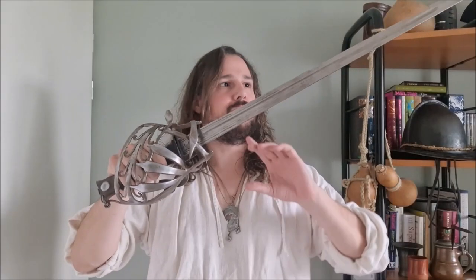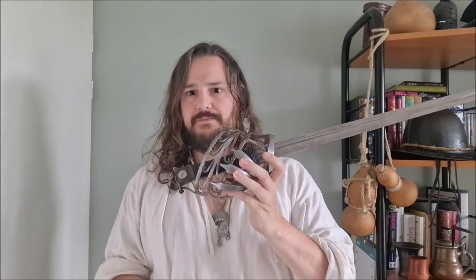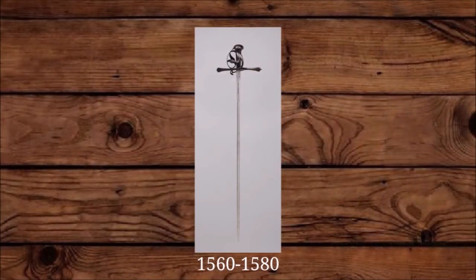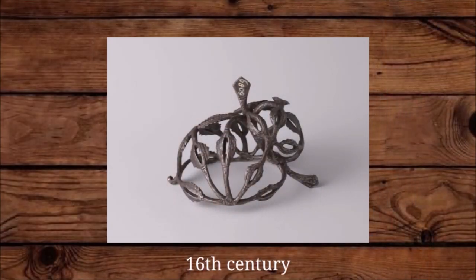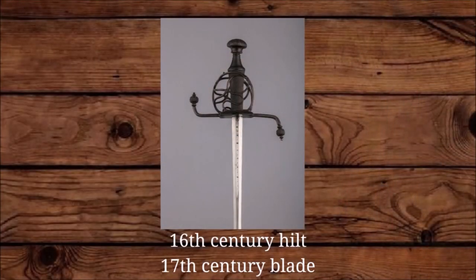Basket-hilted swords could be straight or curved, single or double-edged, but they always had a high amount of hand protection. The hilt styles could vary wildly. Most popular in this period within the Low Countries were the Germanic styles, but some more exotic styles like the Venetian Schiavona could very rarely also be found. In general, basket-hilted swords went out of fashion in the Netherlands at the end of the 16th century, but some blades and hilts were repurposed in the 17th century, and some basket-hilted swords remained into the 17th century, though they were very rare.